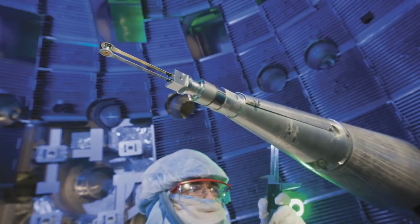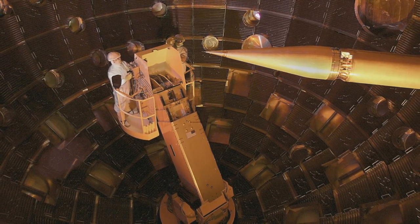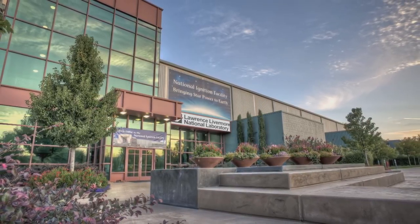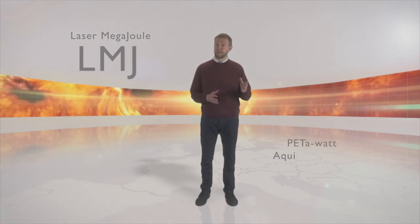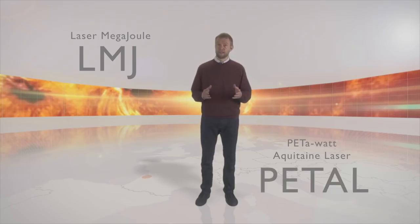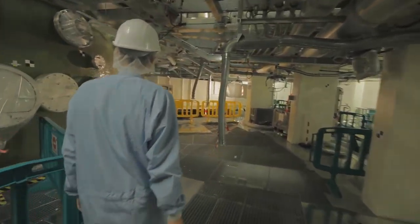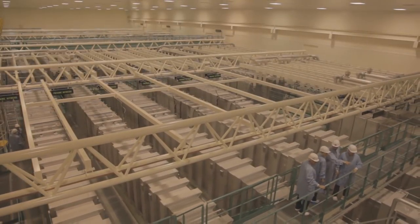The experiments seen here were carried out at the Lawrence Livermore Laboratory in California, but in Europe these will primarily take place at the Laser Megajoule, the LMJ, and the Petawatt-Aquitaine laser, Petal — together LMJ-Petal — which are key French national research facilities situated in Bordeaux.